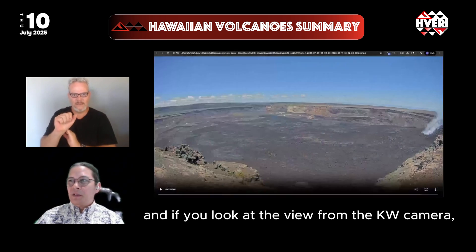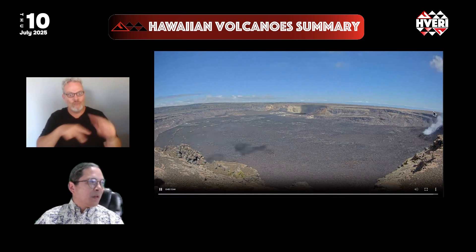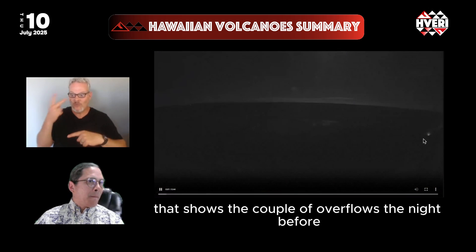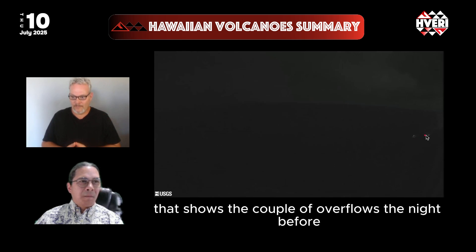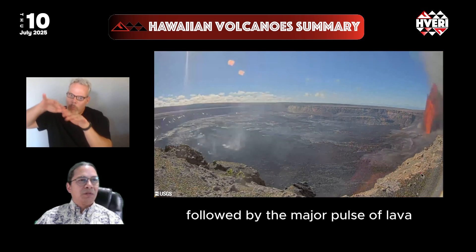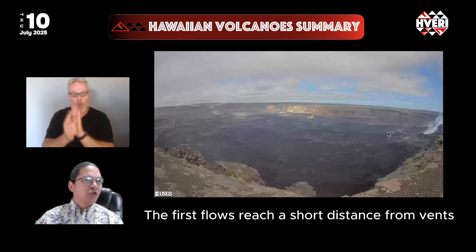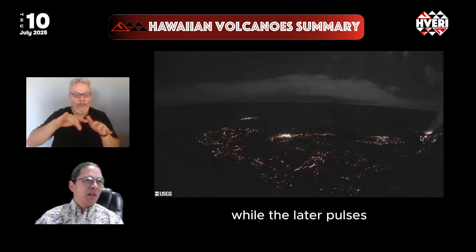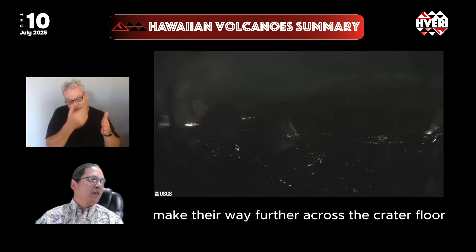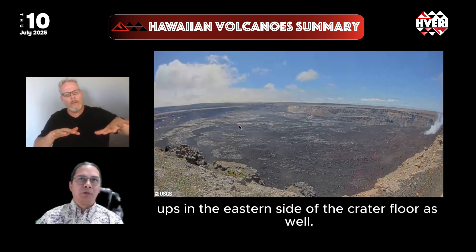Looking at the view from the KW camera, we have a time-lapse here that shows a couple of overflows the night before, followed by the major pulse of lava with high fountain coming about an hour later. The first flows reach a short distance from the vents, while the later pulses make their way further across the crater floor and ultimately have some ooze-ups on the eastern side of the crater floor as well.